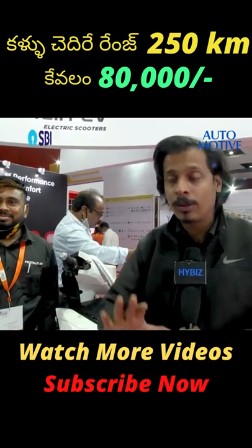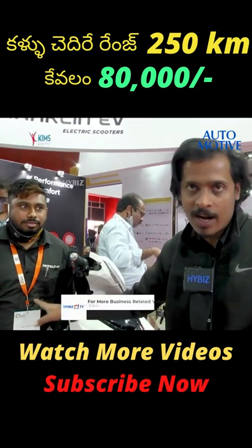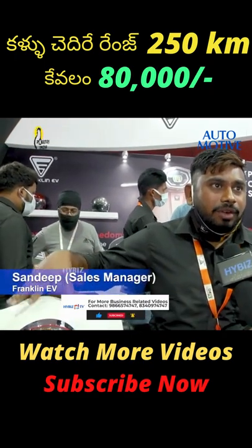This EV scooter has a 250 km range. Let me tell you about the range and the specifications. This is a core model — a high-speed vehicle with registration.